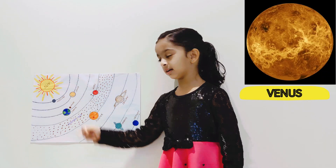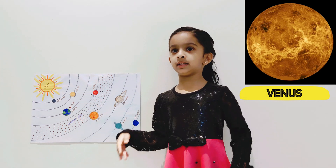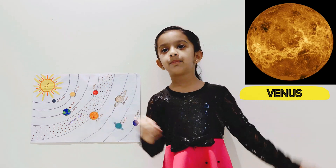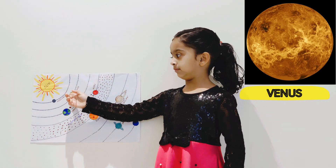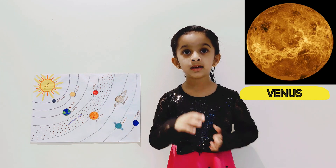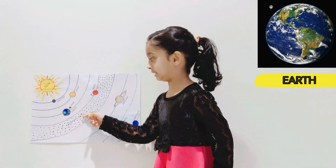This is Venus. Venus is the hottest planet in the solar system, but this is the second planet from the sun. But Venus has terrible rain and terrible wind.